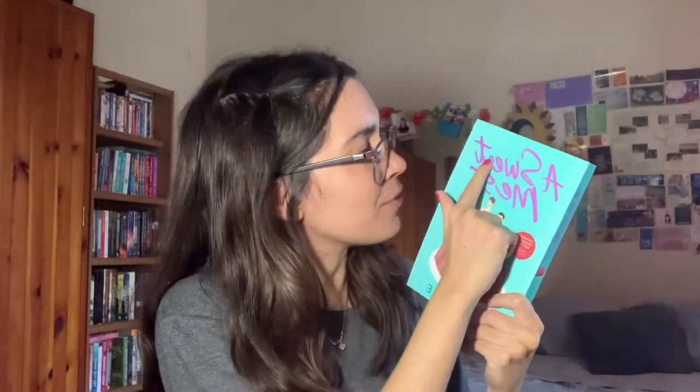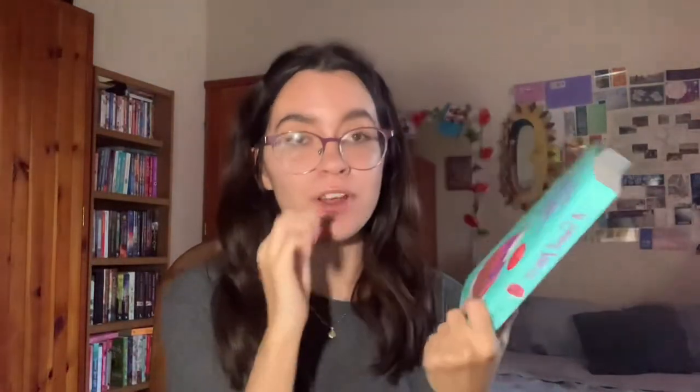Next: do you have a book with a title ten letters long? I do — 'A Sweet Mess' by Jacy Lee. Let me count: one, two, three, four, five, six, seven, eight, nine, ten — exactly ten letters. I haven't read this yet but I think it's about a baker and a food critic romance.